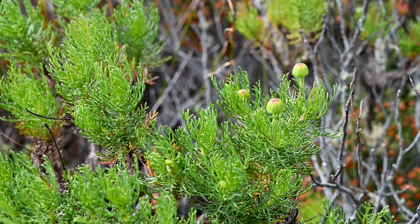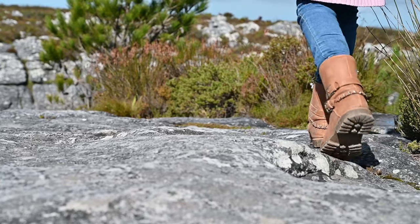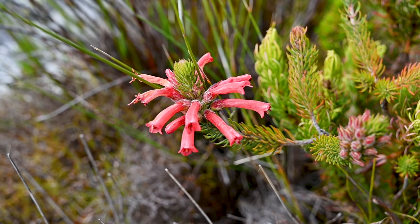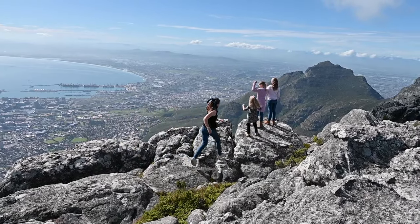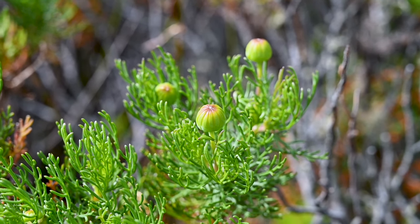Table Mountain has the widest variety of plants and flowers in the world — more than all the British Isles combined. That's why it's one of the seven wonders of nature. South Africa's special plants are called fynbos.